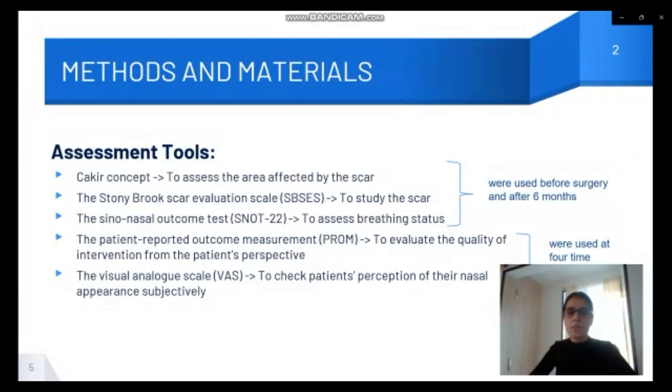We chose several assessment tools to understand the clinical outcomes. The first was a scar assessment concept used to evaluate the area affected by the scar. The second was SPSES, used for the same reason.